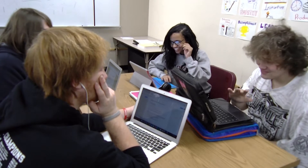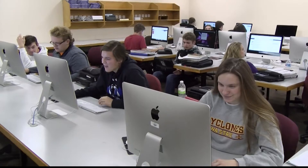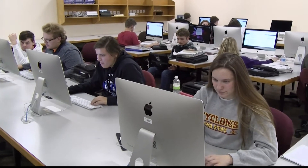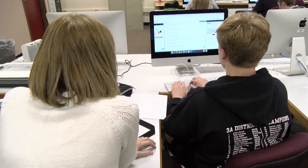Another one of these uncommon opportunities is the computer science class. Carroll High School is one of the few schools that offer a computer programming class in Iowa. This is the second year we've taught it. It is the best class for problem-solving.